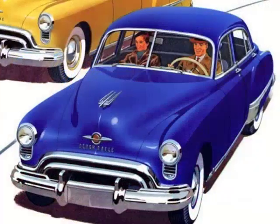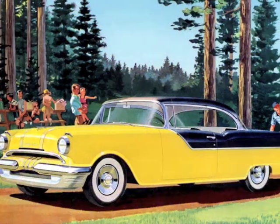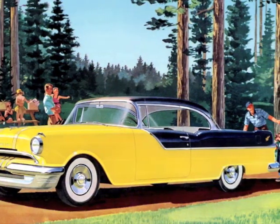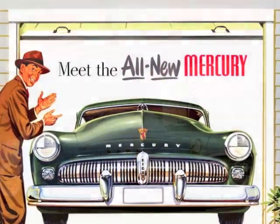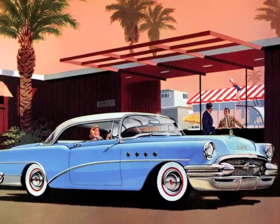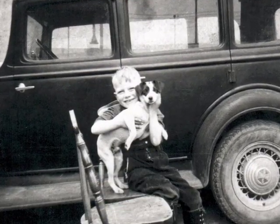In many cases, buyers are looking for a particular car that reminds them of a special time in their lives — an emotional connection from their past. Maybe it was the car that dad drove when they were a kid, or the car they owned in high school, or dreamed of owning but couldn't afford until now. Maybe it's a car from their favorite era, or even the year they were born.